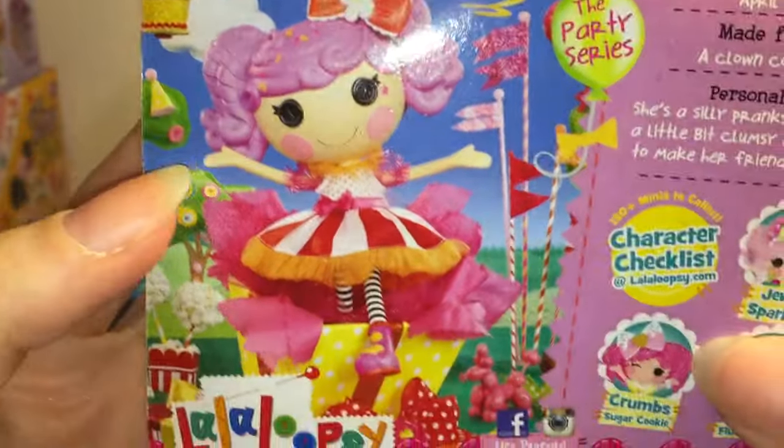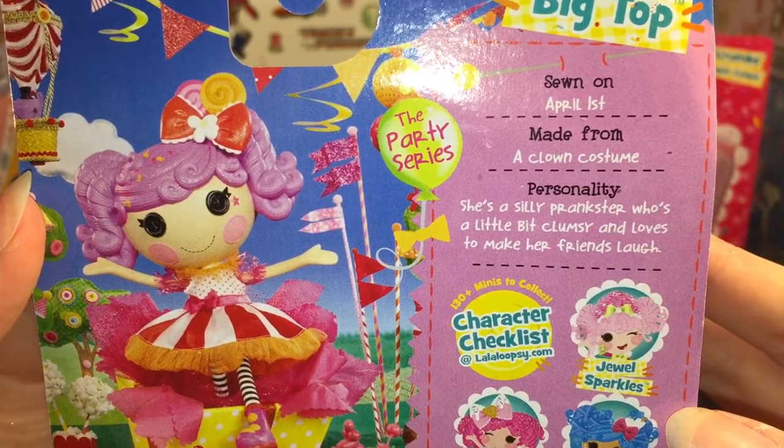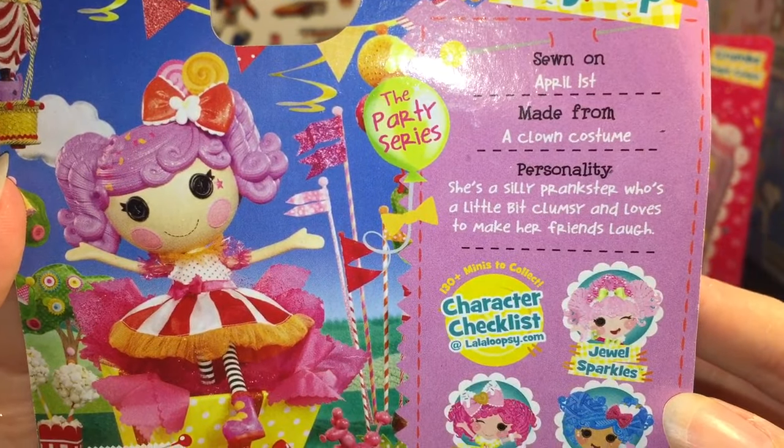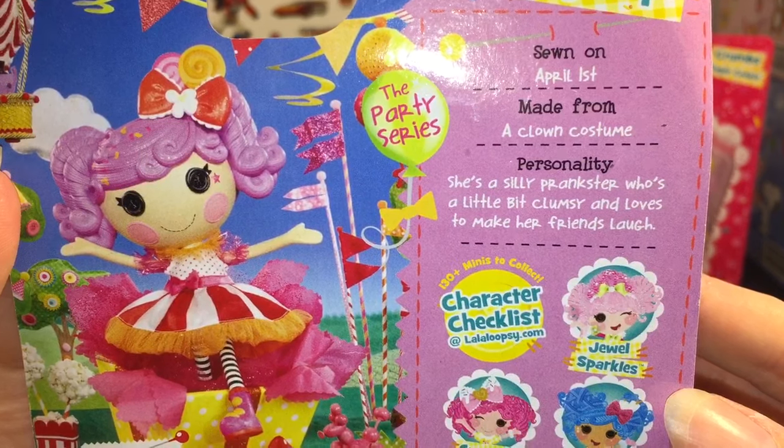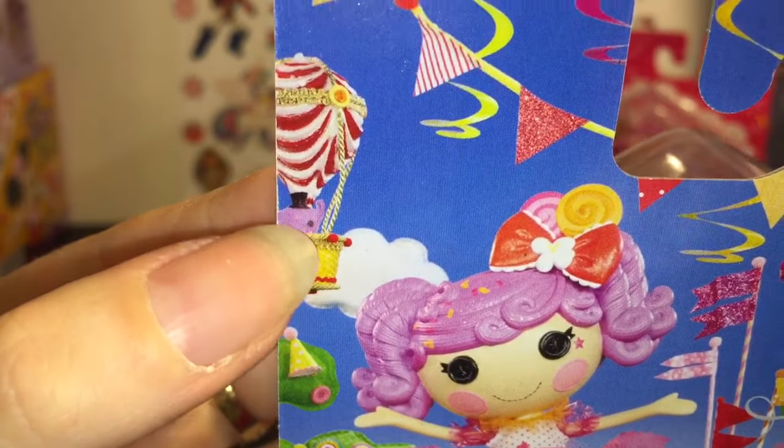It looks like she has little sprinkles in her hair there. So here is her story: she is sewn on April 1st, made from a clown costume. Her personality is she's a silly prankster who's a little bit clumsy and loves to make her friends laugh. And if you notice, her elephant is chilling in the hot air balloon back there.